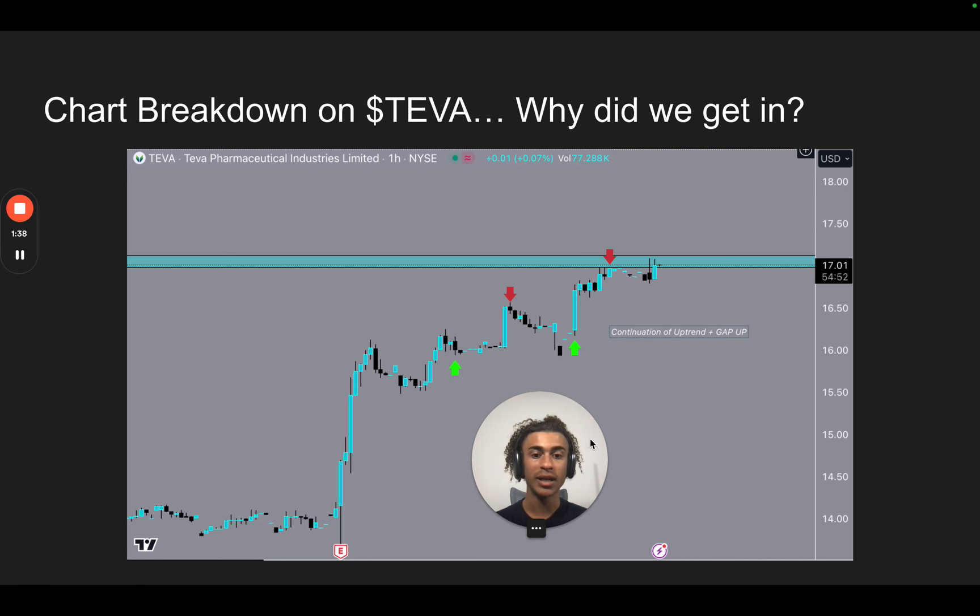Now we're going to do a chart breakdown on Teva, which was our most recent trade. We actually took two trades on Teva stock. First one was right here — some people exited here, some people exited right here, and the people who exited right there got around 300% to 400% gains, some even more. We also took another trade today: we took call options right here and exited right here. We were targeting a gap from 2022, which was a very strong gap because the longer a level goes without being touched, the stronger it is — more people have orders there, more liquidity is there.